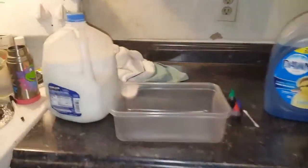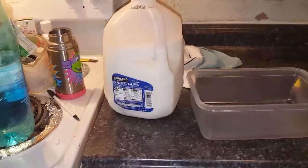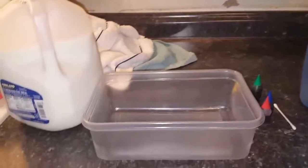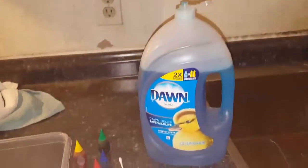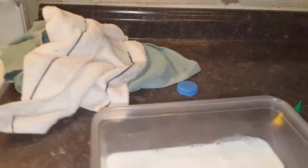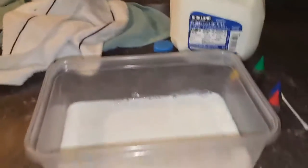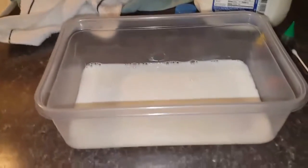We're gonna do a little experiment. You need milk — don't worry, guys, the milk is about to expire tomorrow so I'm not wasting it. You need a clear container, food coloring, a Q-tip, and soap. So we're gonna take the milk and pour a little bit into the container.